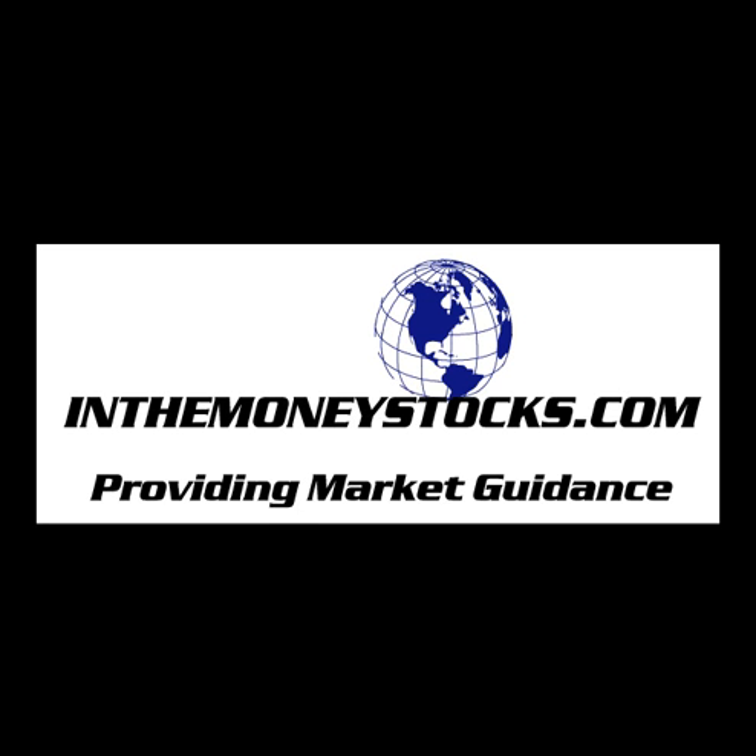Hey, folks. Welcome to Market Intraday Analysis by InTheMoneyStocks.com, your leaders in pure technical analysis, avoiding all that Wall Street hype. Today, Thursday, April 22nd, 2010.